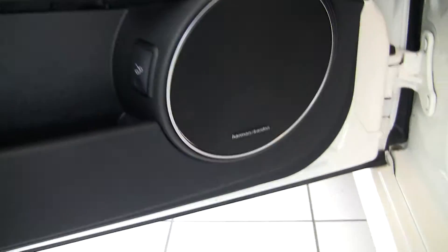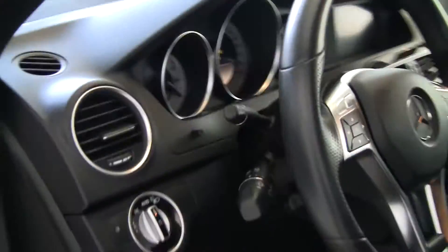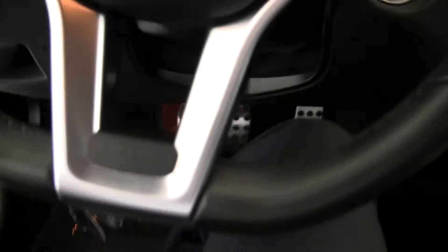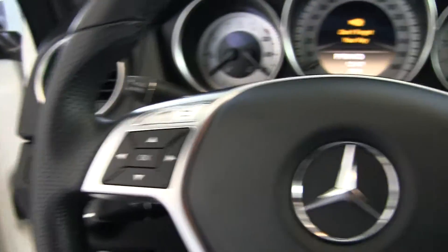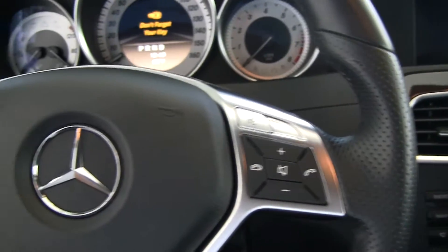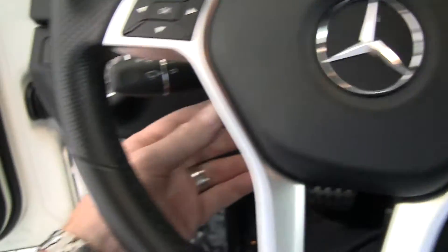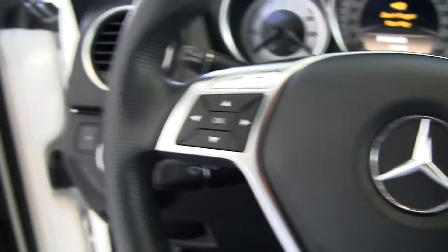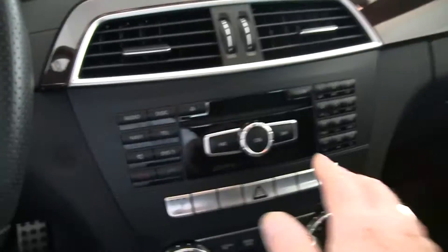We've got a switch here to open up the trunk. We've got Harman Kardon, which is the high-end audio system. Another shot of the bolsters and the seating here. As we jump inside you'll notice we've got the flat bottom steering wheel — it's very ergonomic in its design. Many features here that allow us to control the vehicle hands-free without having to take our hands off the steering wheel. We've got controls here for the tilt and telescoping power steering wheel, and full navigation up top.